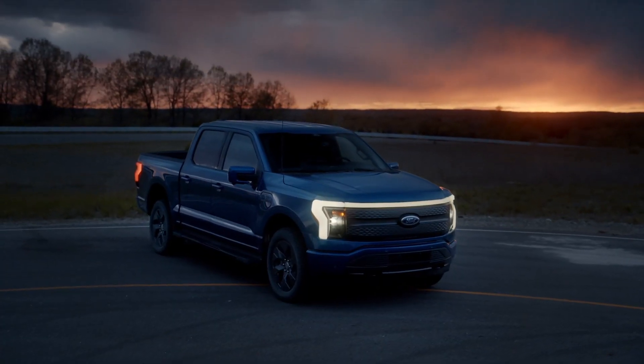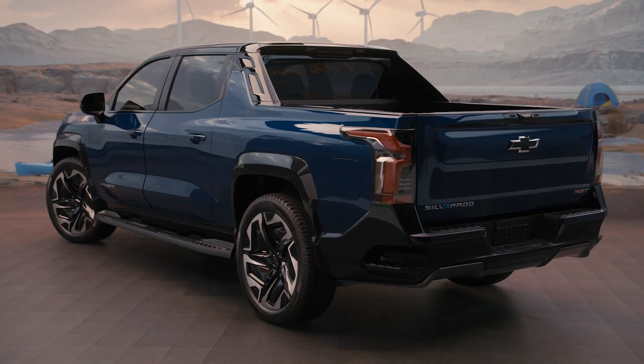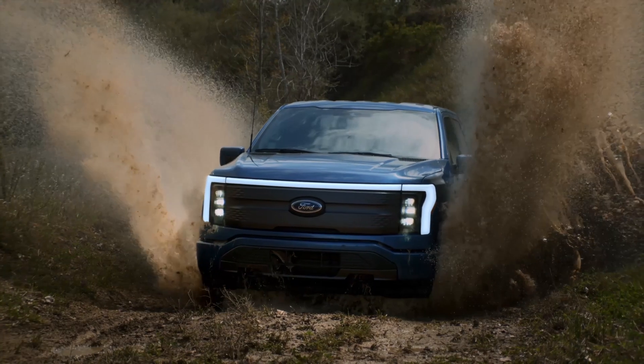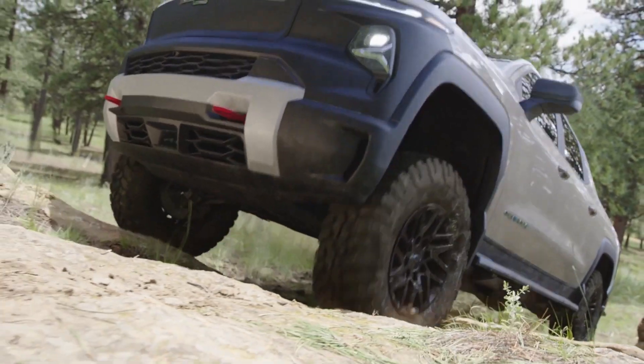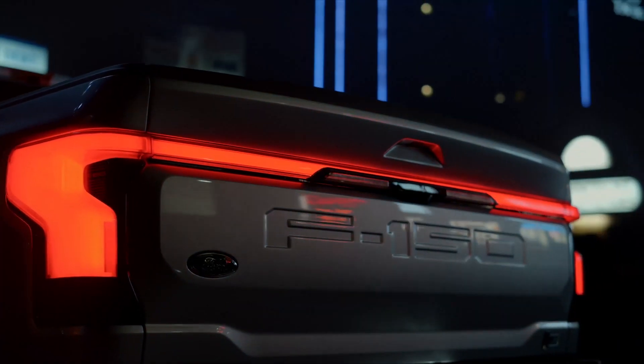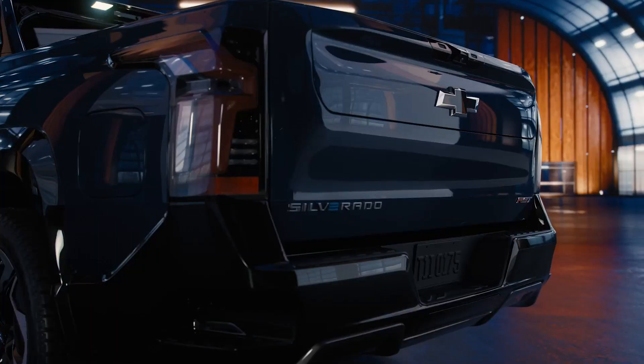In this video, I'll perform a side-by-side comparison of the exterior, interior, tech, performance, and pricing of these two electric pickups, and we'll find out if the F-150 is in danger of losing its number one spot to the Silverado.